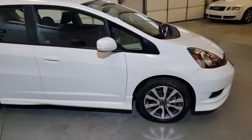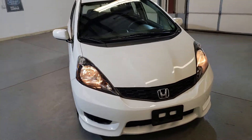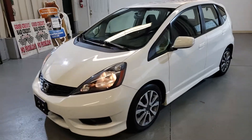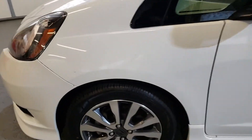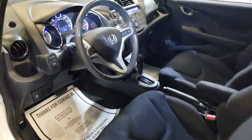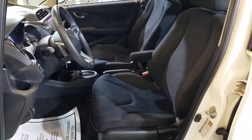All power options. Got cruise control, CD, almost new tires. 111,000 miles, only one previous owner. Four cylinders, four doors — a nice, reliable car.